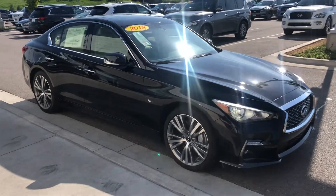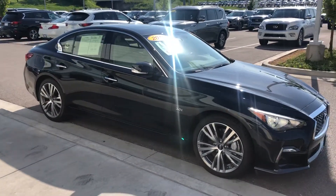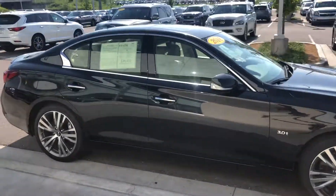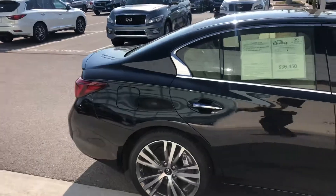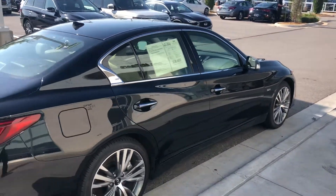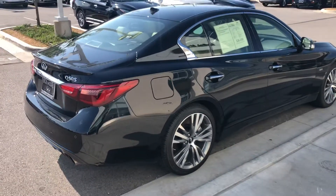Hey David, this is Blaine over at Bob Moore Infinity. I got a call from my online team and they let me know that you're interested in this 2018 Q50. So I just want to take you a quick little walk around video, kind of introduce it and myself a little bit better to you, since I'll be the one helping you moving forward with the process.